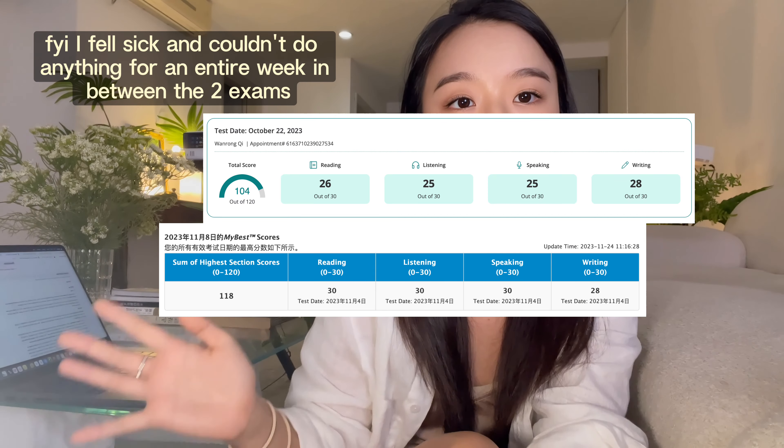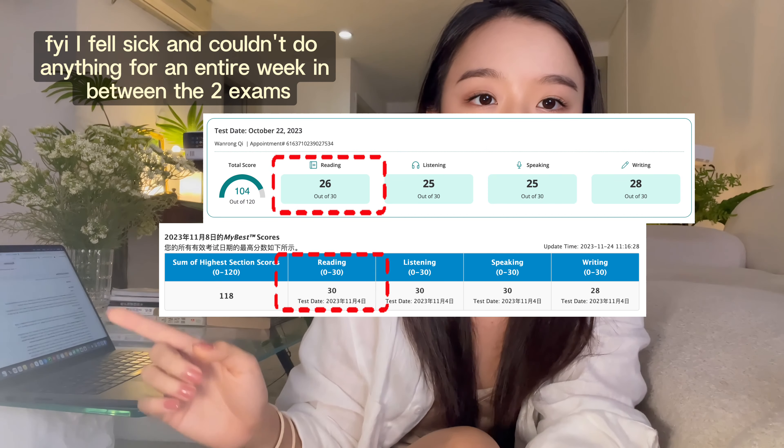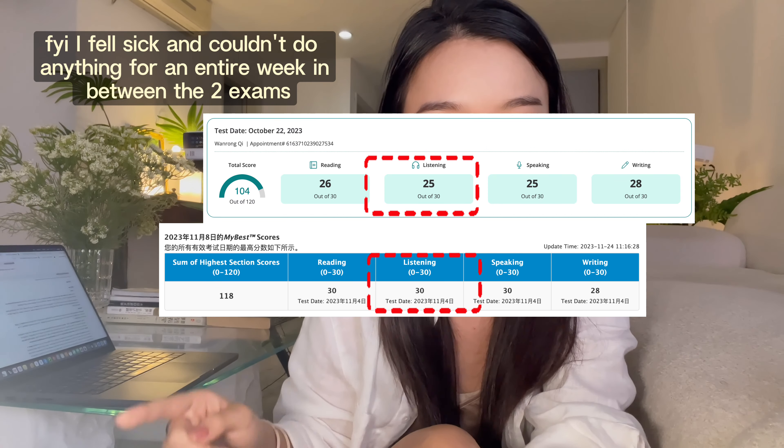Welcome back to the second episode of my TOEFL score improvement series. I managed to boost my reading score from 26 to 30 and listening score from 25 to 30 within just one week, only by practicing hard on three tips for reading and five tips for listening. These are the most fundamental parts of the TOEFL exam — both input-oriented and the easiest to improve on.